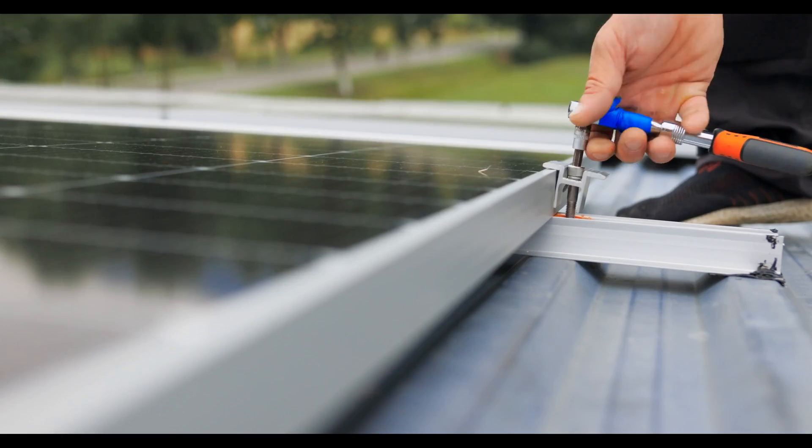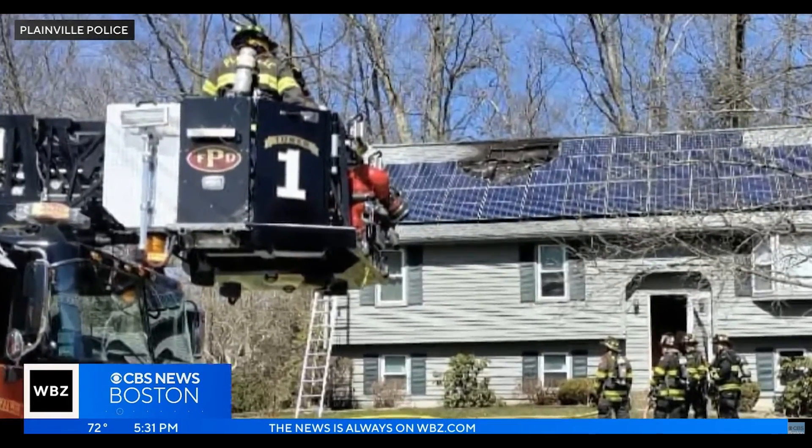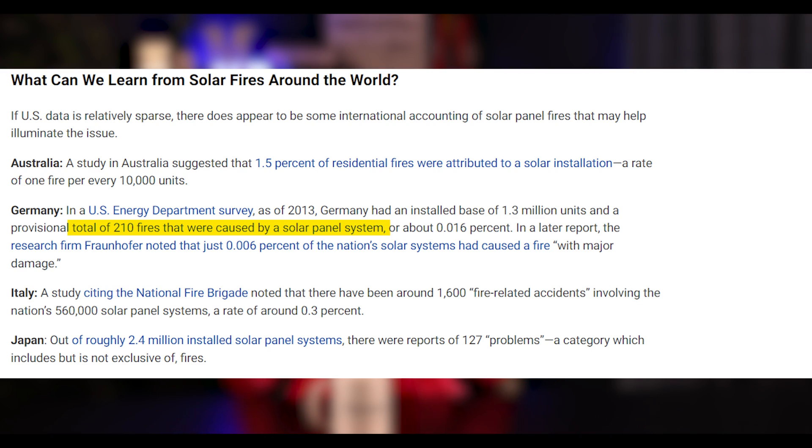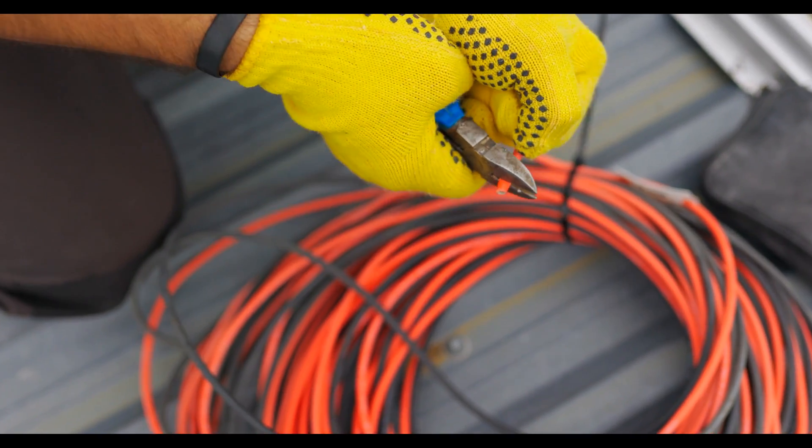But like any electrical system, it is not without its risks. Solar panel fires, although exceedingly rare, can happen and they always make the news. There's limited data on the number of solar panel fires, but a report from Germany shows about 210 fires out of 1,300,000 installations — a minuscule 0.001615% of all systems installed.